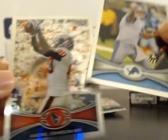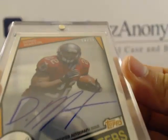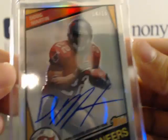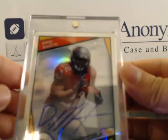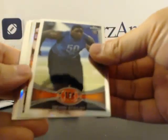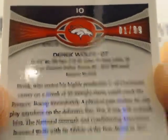Let me take a look — you saw it go straight from pack to magnetic holder. Corners look really good. I'm not in a position to say anything about surface, but it looks good. As far as centering, I think the top might be a little off — centering might not get a 10. I could be wrong, but centering looks a little off to me from the naked eye. Sepia — Derek Wolfe, Denver Broncos, sepia's at a 99, going to the Denver Broncos.